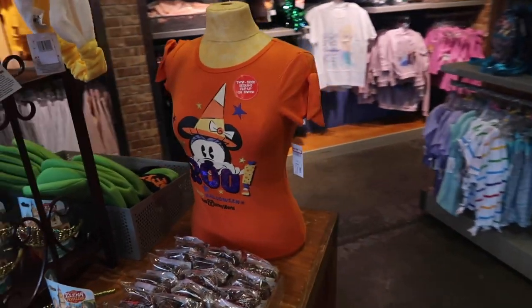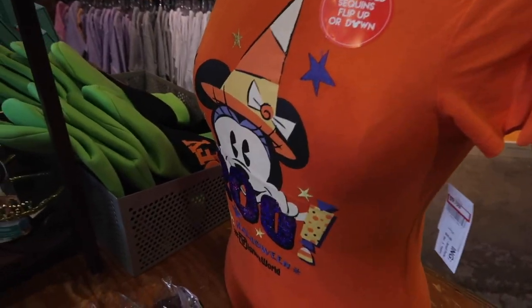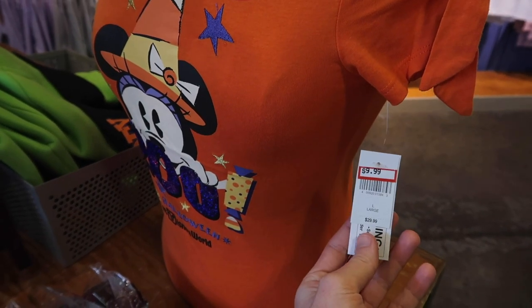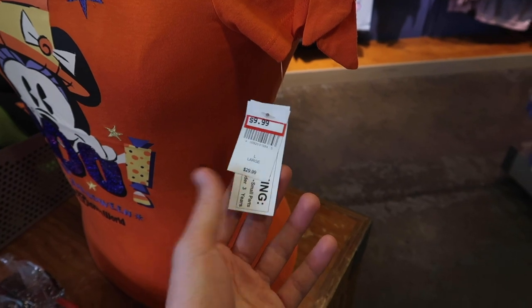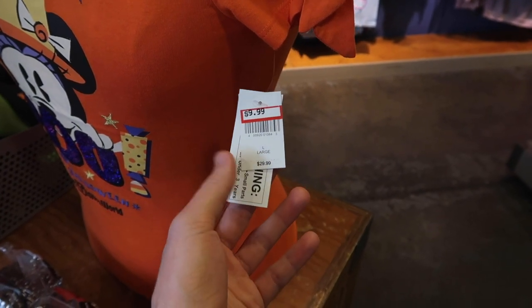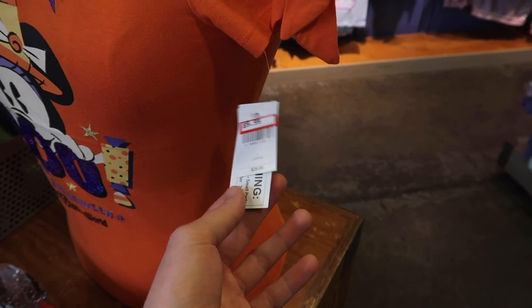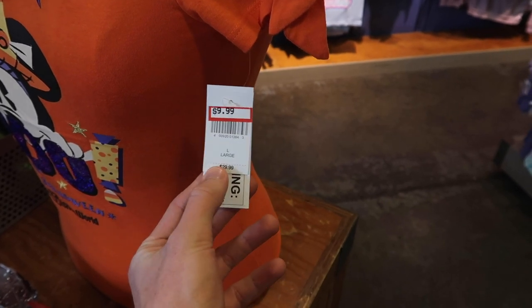They also have this Minnie Mouse shirt over here which is $9.99, but this shirt is nothing new — we've seen this shirt before, it was $29.99. So not bad. I feel like sometimes the shirts are a little cheaper, like we've been saying the last couple weeks, but at the end of the day it still is cheaper than that retail price, which is nice.